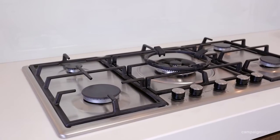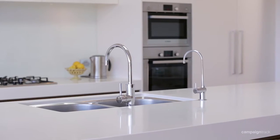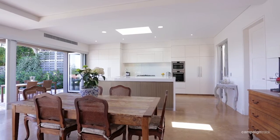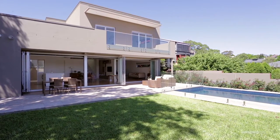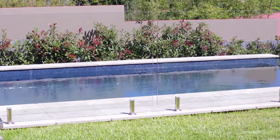The modern kitchen with Bosch gas appliances and zip tap has a very thick Caesar stone slab which looks extremely attractive, and it flows onto a wet edge pool and large level lawn area.